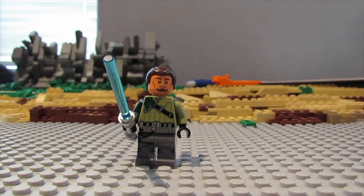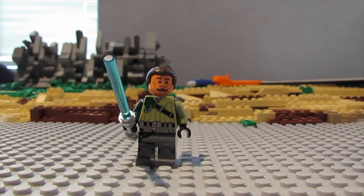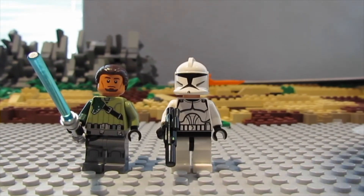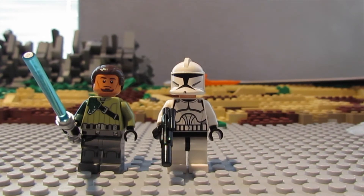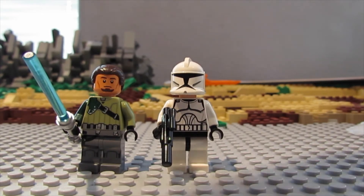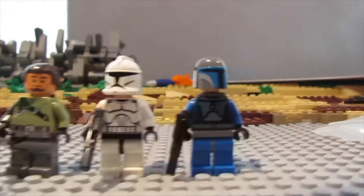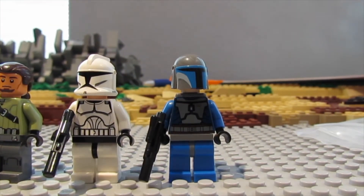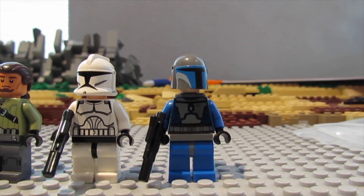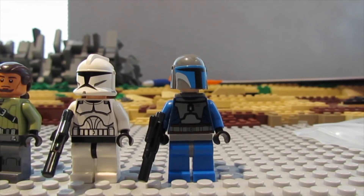Next up we got this phase one clone trooper. I know many of you guys are saying you want to see more phase one clone troopers for the auction, so like I said we always get what you guys requested - he had one so we picked that up. Next up we picked up this Mandalorian - Mandalorian is always really cool. Great packaging by the way, each minifigure in their own little baggie, so that was awesome of him.